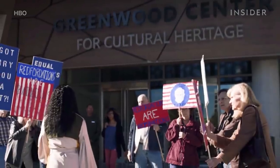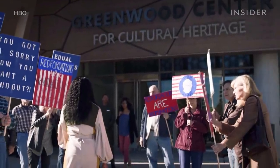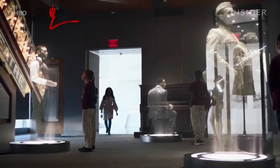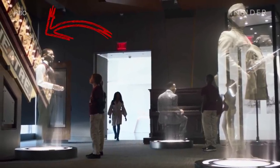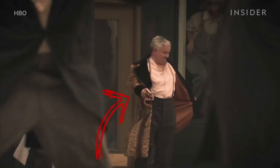Angela walks into the Greenwood Cultural Center, a real place in Oklahoma which memorializes the victims of the Tulsa race riot. Two of the displays might look familiar — here we can see the same torn-down sign from the Dreamland Theater, and we also see a leopard print jacket, which if you looked closely, you could see a man wearing during the opening scene of episode one. The man on the computer screen is Henry Louis Gates Jr., who also hosts Finding Your Roots, a PBS show that helps people discover the truth about their lineage, just as he does for Angela.